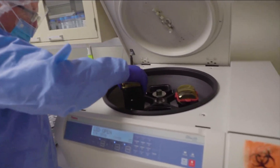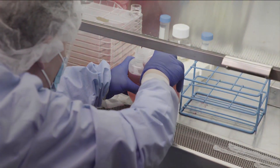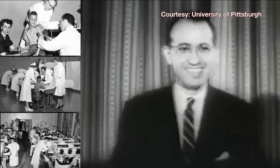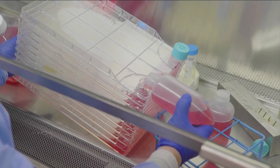Scientists at the University of Pittsburgh have a history of fighting deadly disease. It's here that Jonas Salk developed the vaccine that cured polio. Now researchers are working on a new way to stop COVID-19 in its tracks.